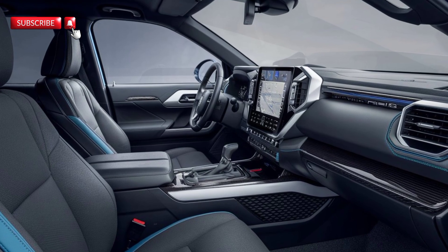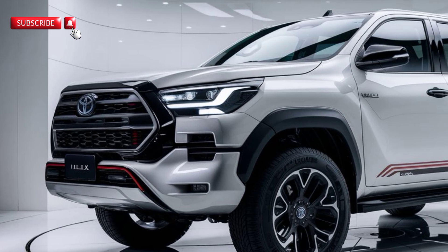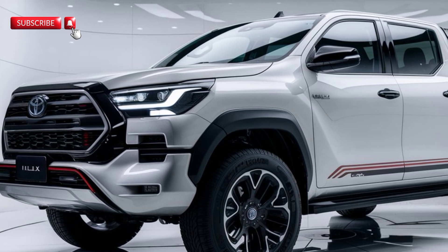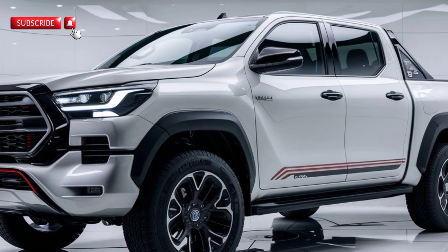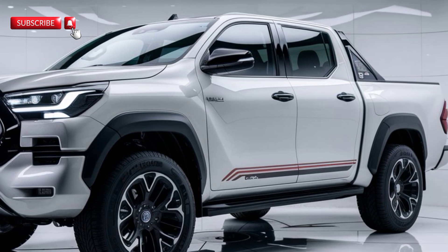Safety is another area where the 2025 Hilux shines. It comes equipped with Toyota's Safety Sense suite, including adaptive cruise control, lane departure alert, and automatic emergency braking. Whether you're on the highway or off the beaten path, you can trust that the Hilux has your back with these advanced safety features.